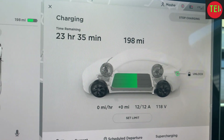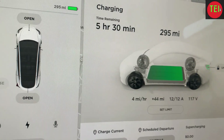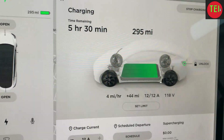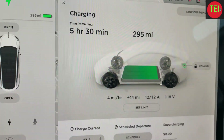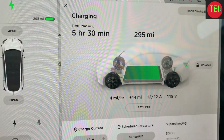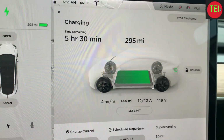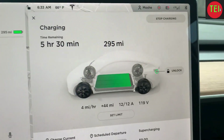We've been trickle charging this car for the past two days through the window outlet we found. We started at 198 miles and now it's up to 295. We drove it around a little bit, so I'd say we charged it for about 24 hours on and off.